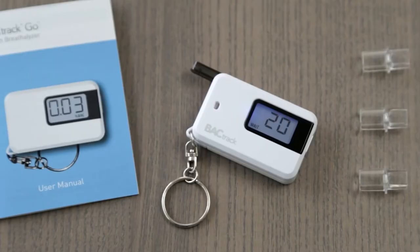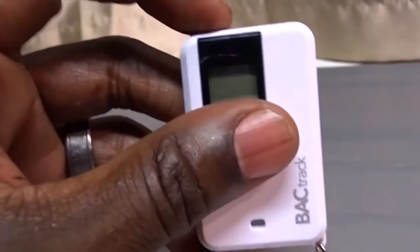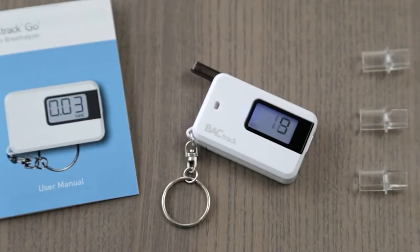To use the Backtrack Go, simply turn the device on to start testing in seconds. The result will show up on the LCD screen in an easy-to-read bright blue color. The portable breathalyzer comes with three extra mouthpiece covers so your friends and family can use the device as well.